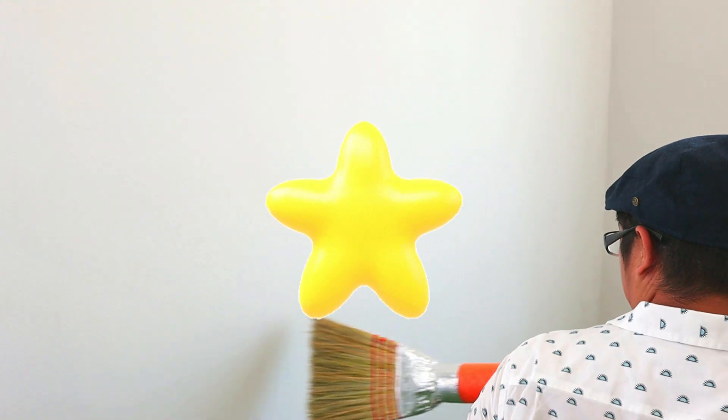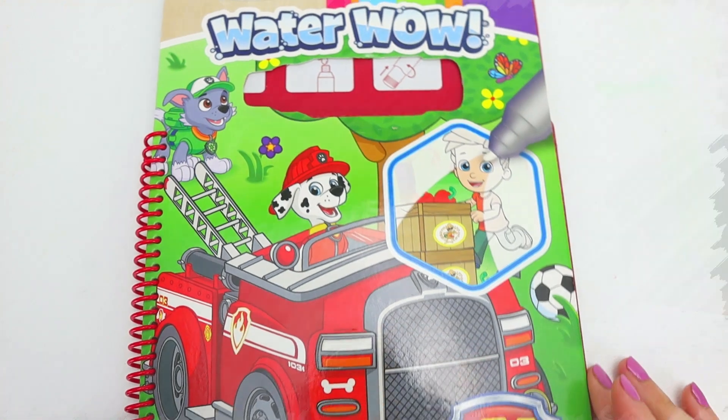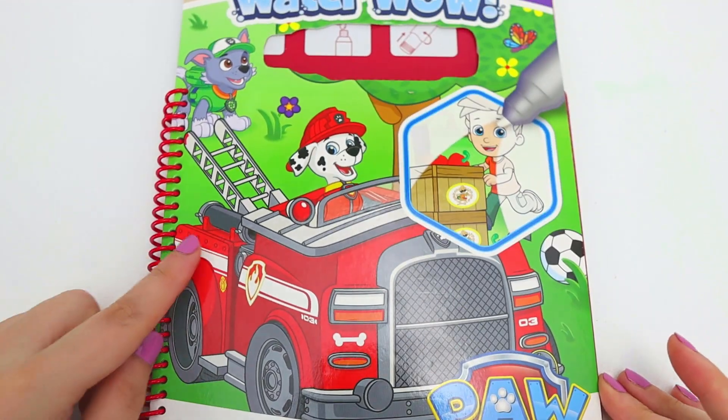Let's use the color yellow! Neato! It's a water well from Paw Patrol! Look! It's Marshall!